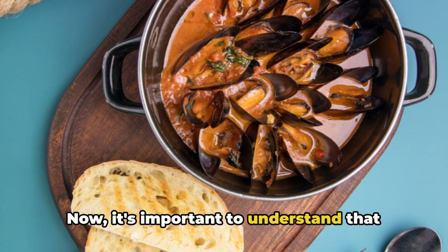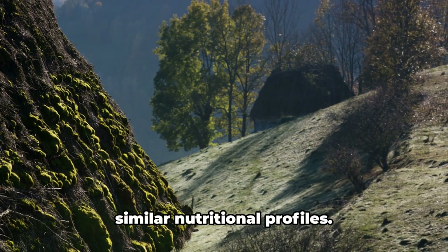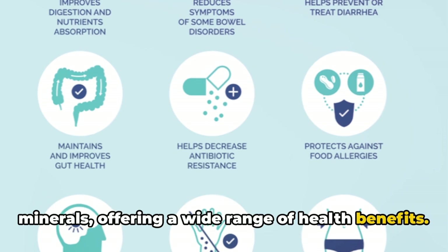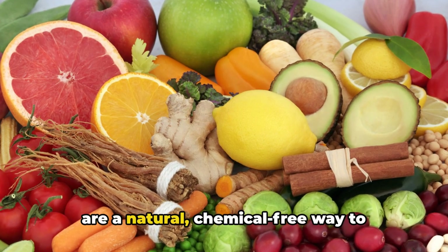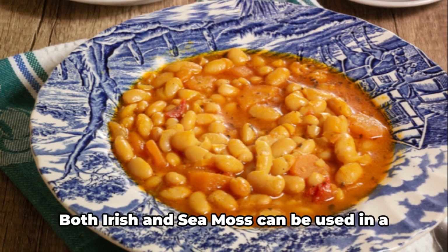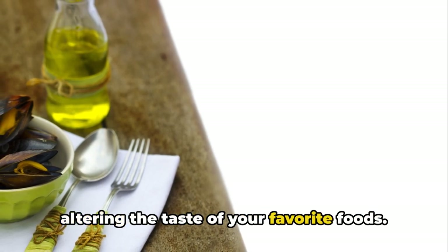It's important to understand that while they may differ in their characteristics, growing environments, and flavors, both Irish moss and sea moss have similar nutritional profiles. They're both packed with vitamins and minerals offering a wide range of health benefits, from boosting your immune system to promoting digestive health. These seaweeds are a natural, chemical-free way to enhance your well-being. Both Irish and sea moss can also be used in a variety of dishes from smoothies to soups, adding a nutritious boost without altering the taste of your favorite foods.